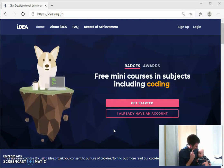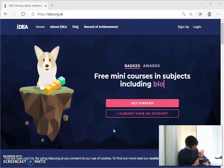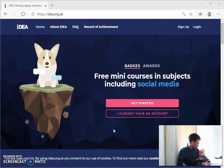I think 250 points maybe gets you a certificate — a bronze, a silver, or gold. What do you think? Anyway, I'll show you how to sign up.